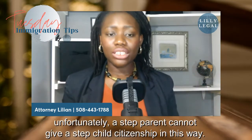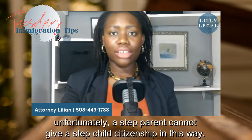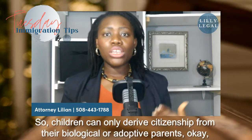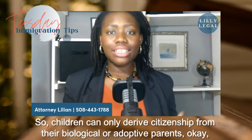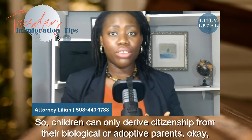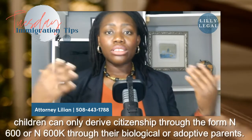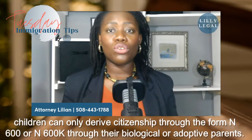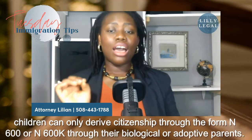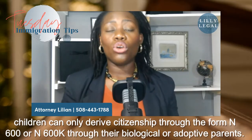Unfortunately, a step-parent cannot give a step-child citizenship in this way. Children can only derive citizenship from their biological or adoptive parents through the N-600 or N-600K form.